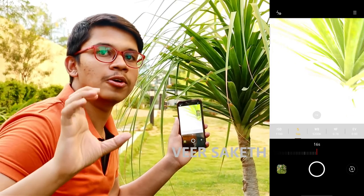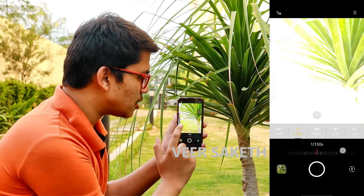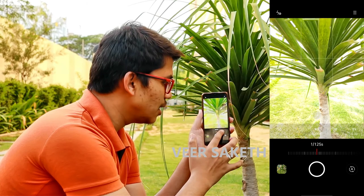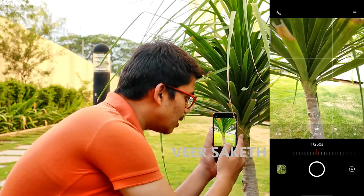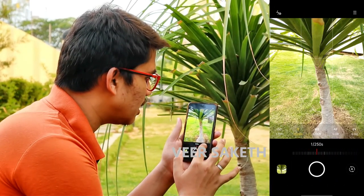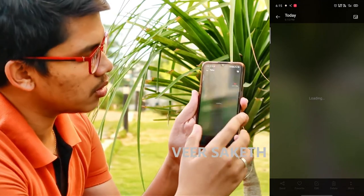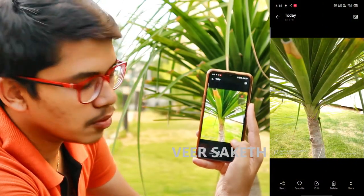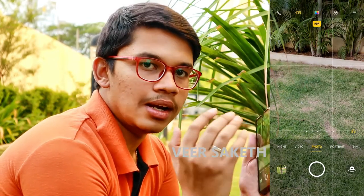Shutter speed controls how much light enters your lens. If using a 16-second shutter, a large amount of light enters. The best option is to use 1/120th or 1/125th shutter speed for good quality, or set it to 1/250th and leave it, then take your photo. We'll take a photo in expert mode, then quickly take another in normal mode to compare. You can zoom in as much as you want in pro mode and the picture quality won't decrease — it won't get pixelated, which is the main advantage.